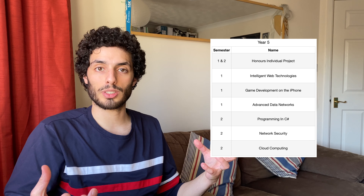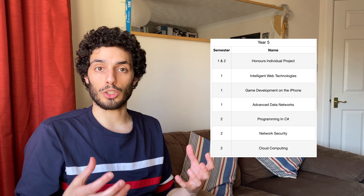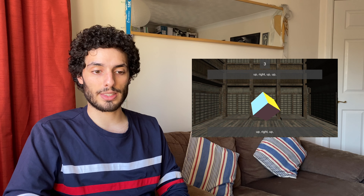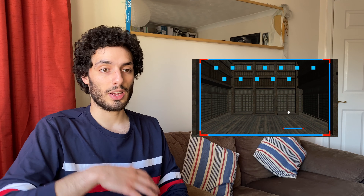Fifth and final year was mainly around the honours project - we had to build a project, write a report about it, and complete three modules each semester. My project was built in Unity 3D hooked up with Windows Kinect to do body motion sensing game stuff. It was quite useful learning to integrate with hardware and third-party services not really taught at university. The report was not good fun.